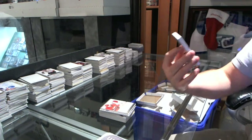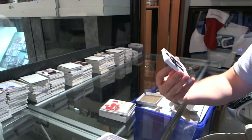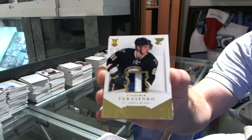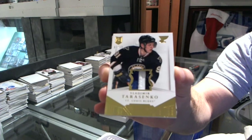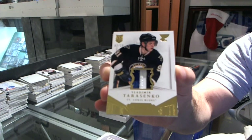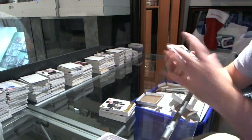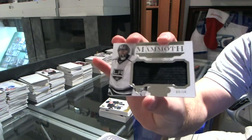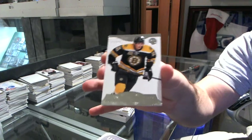We've got number 7 of 10, Base Patch Rookie, Vladimir Tarasenko. 7 of 10, Vladimir Tarasenko. We've got a Mammoth Jersey number 9 of 50, Jonathan Quick. And number 299, Louis Ericsson.